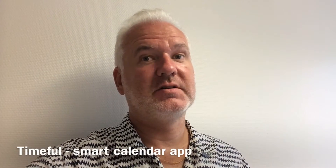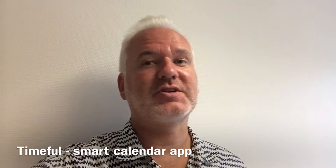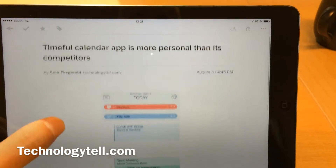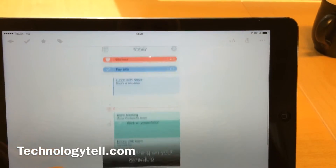And to me personally, that is Good Task. But this video is about a completely other, different app. It's called Timeful and it's a smart calendar app — a new calendar app that blends your tasks and events into one calendar.